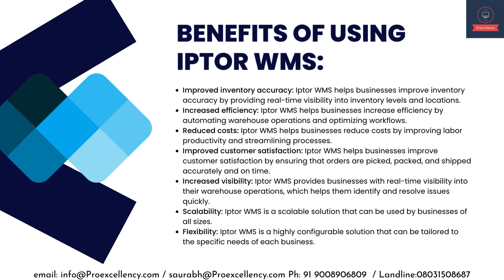Reduced Costs — IPTA WMS helps businesses reduce costs by improving labor productivity and streamlining processes. Improved Customer Satisfaction — IPTA WMS helps businesses improve customer satisfaction by ensuring that orders are picked, packed, and shipped accurately and on time. Increased Visibility — IPTA WMS provides businesses with real-time visibility into their warehouse operations, which helps them identify and resolve issues quickly. Scalability and Flexibility — IPTA WMS is a scalable and highly configurable solution that can be tailored to the specific needs of each business.